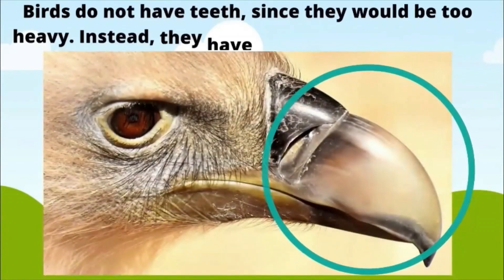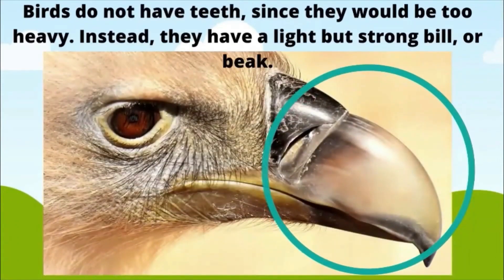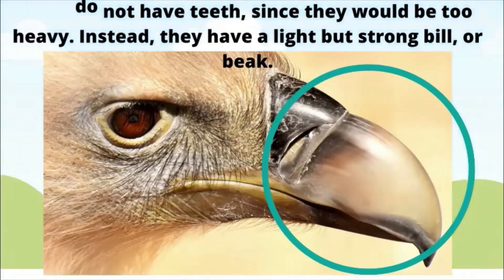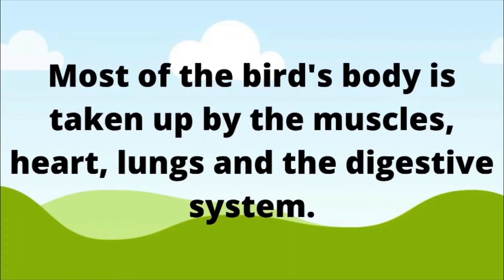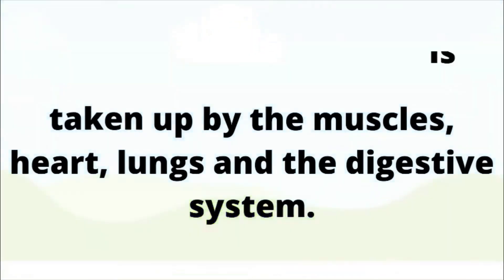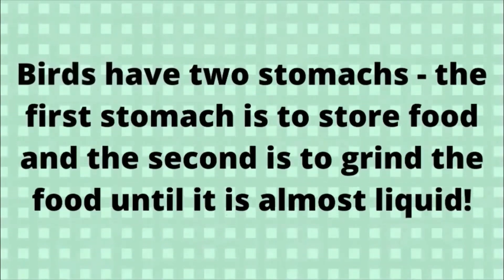Inside a bird. Birds do not have teeth since they would be too heavy. Instead, they have a light but strong bill or beak. Most of the bird's body is taken up by the muscles, heart, lungs, and the digestive system. Birds have two stomachs: the first is to store food, and the second is to grind the food until it is almost liquid.